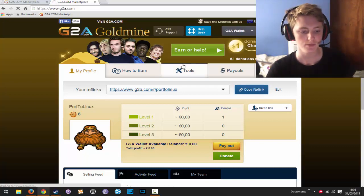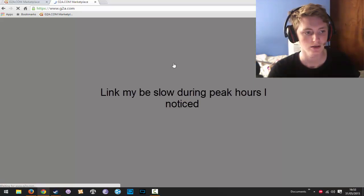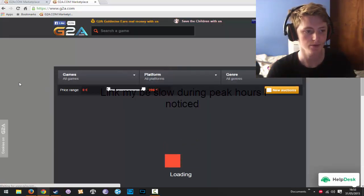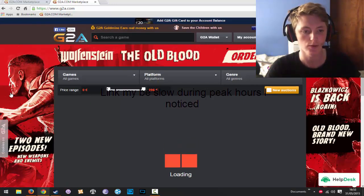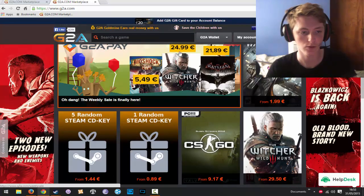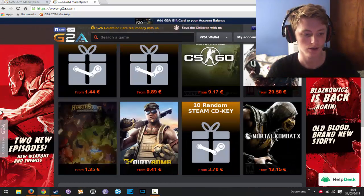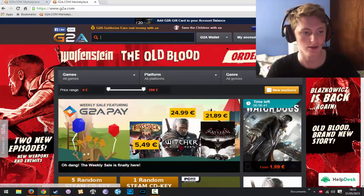So if you guys have never heard of G2A before, this is basically what it is. For example, I can get The Witcher for 25 — you can get anything on here.